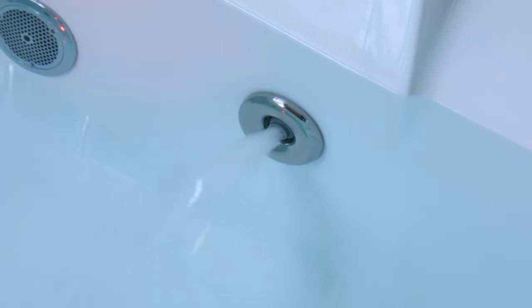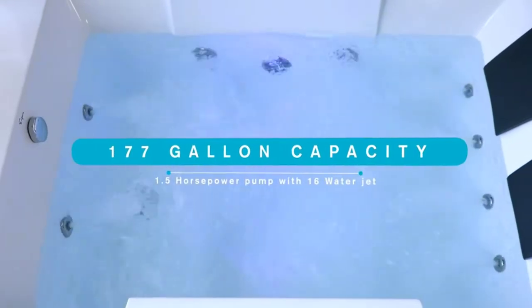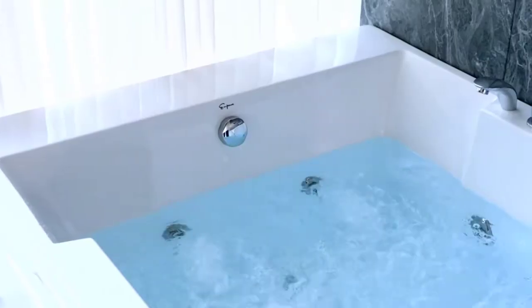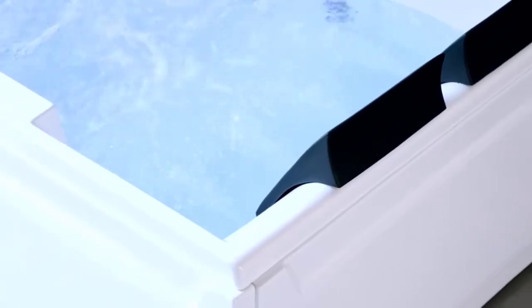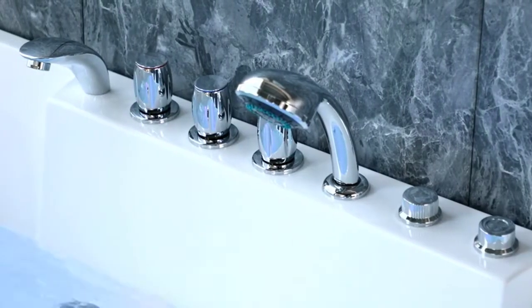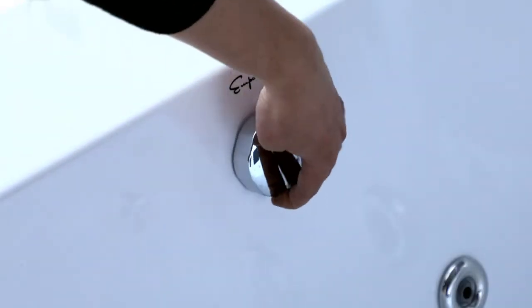Its modern design complements any bathroom decor and makes your bathroom look more spacious. The Mpava Whirlpool tub has four foot jets in the lumbar region, two jets in the body region on each side, and two jets in the foot region. Enjoy the 100% glossy white acrylic build that makes the water sparkle as the Whirlpool surrounds you inside your new comfort bathing retreat. Along with the left drain, faucet, knobs, showerhead, and jets, the Mpava MPV-JTX-367 tub accessories are pre-drilled and pre-installed for a convenient and easy installation process.